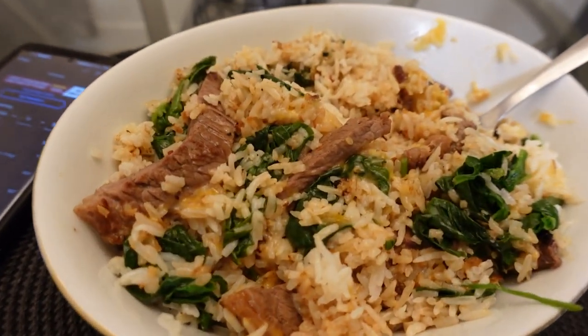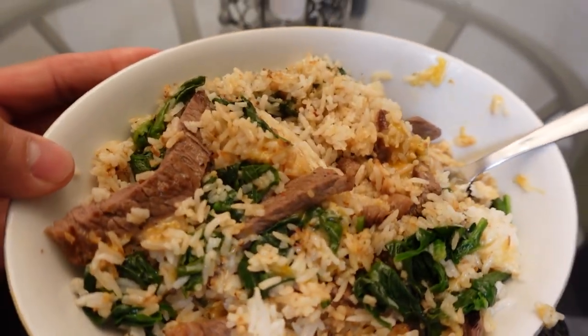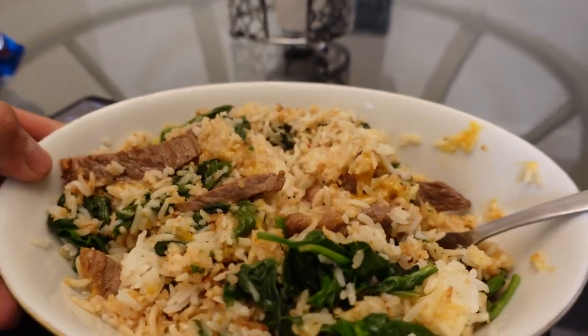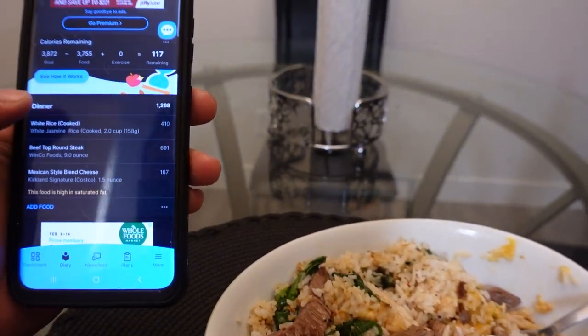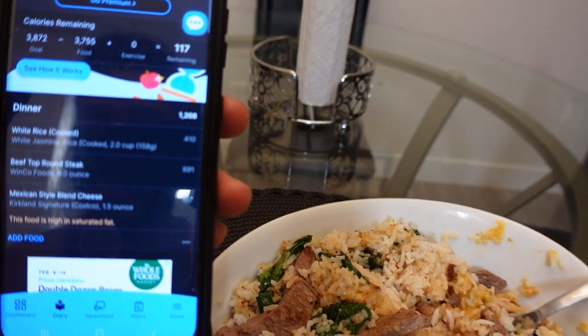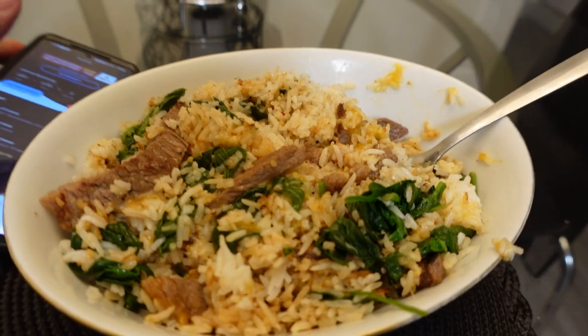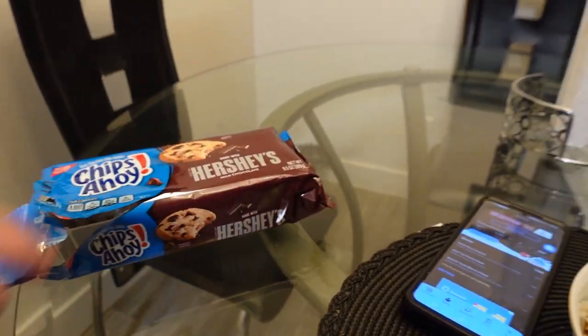For the last meal we have nine ounces of steak, two cups of rice, a little bit of spinach, and about an ounce and a half of Mexican cheese. After this we'll be at 3,755 calories, which means we have 117 calories left of carbs. So I'm going to have two cookies at the very end as dessert.